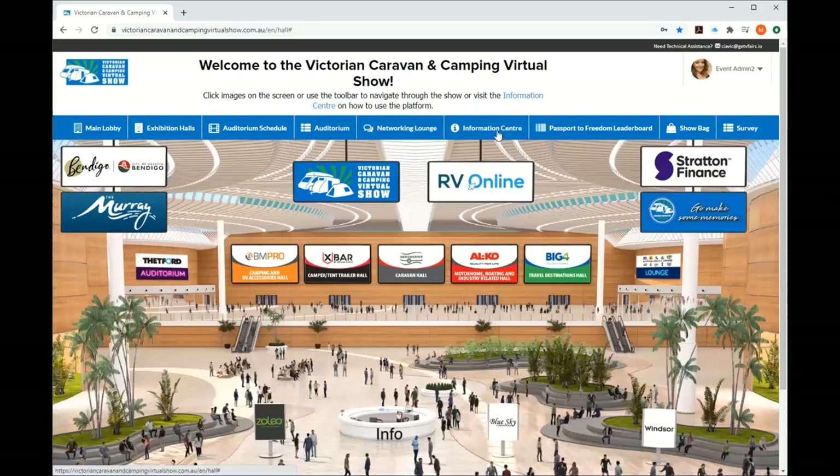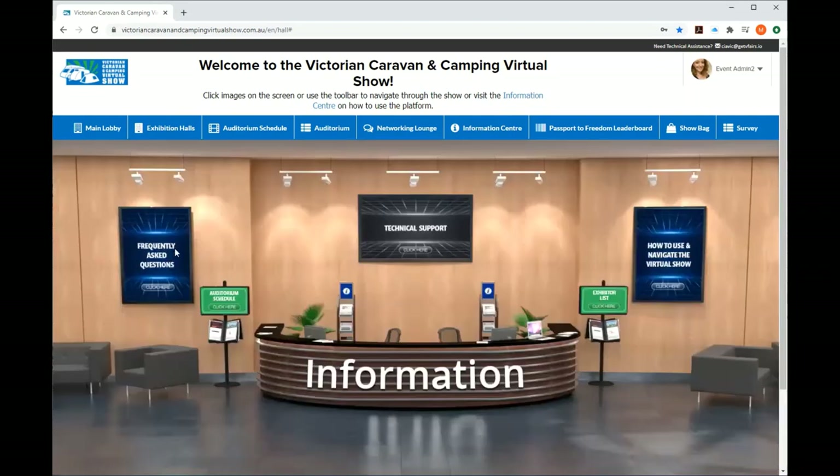In the main lobby, we've also got the Info Booth. You've got the text at the top — if you're wondering how to use it, click in here. There's also the info center in the middle. Click it and you'll get frequently asked questions, the auditorium schedule, technical support, the exhibitor list, and how to use the platform. These will each pop up as you click them.